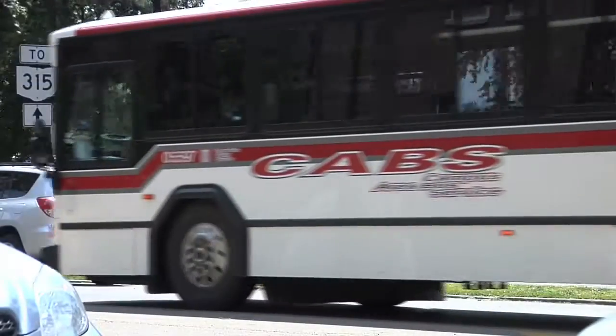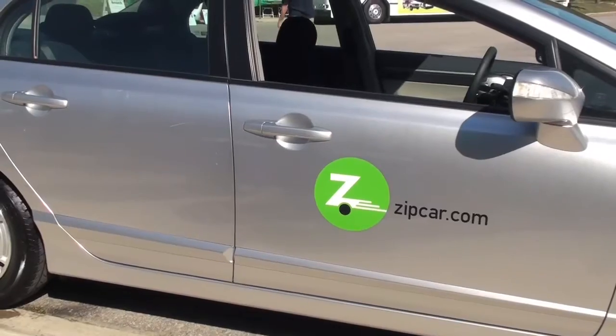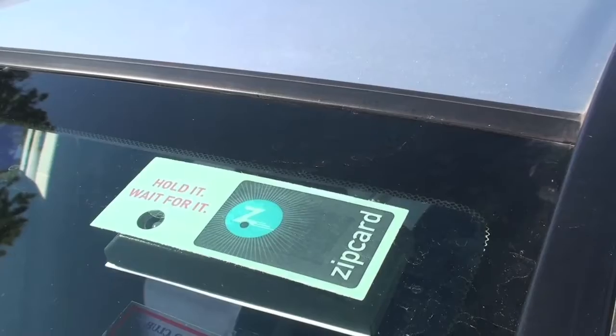The buses that we run are diesel powered. And instead of just using regular diesel fuel, Ohio State is committed to using B20 biodiesel fuel. Another program that we also have for transportation is the Zipcar program — it's sort of a partnership in sharing cars. Zipcar allows students and faculty to have a car available for them when they need it.